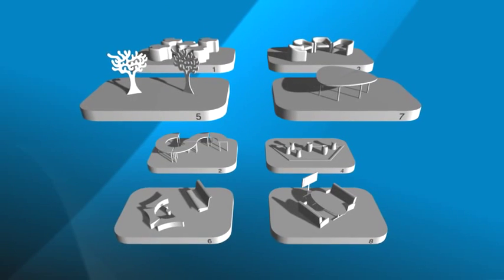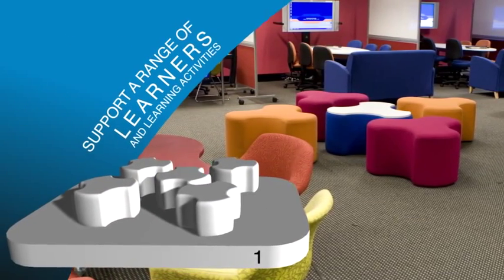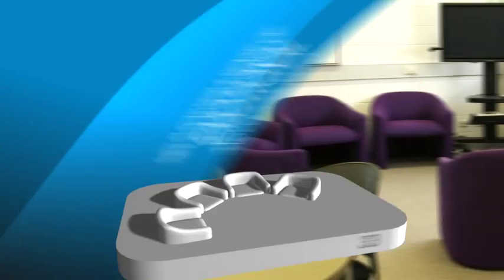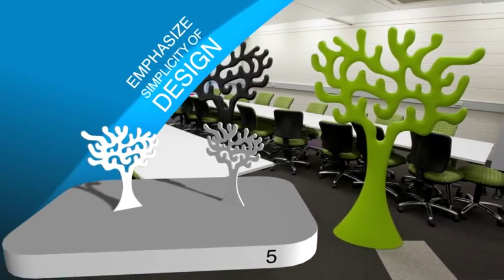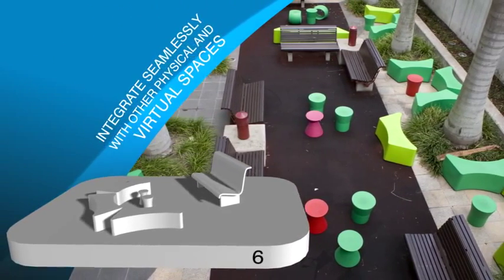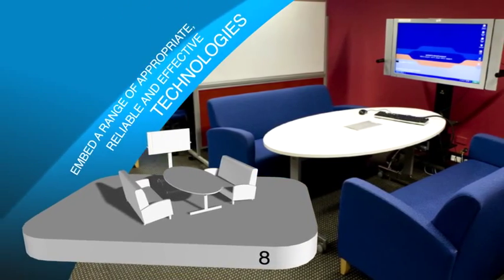Within these elements are eight principles based on our research that we believe make an effective learning space. Our evidence shows that spaces should: support a range of learners and learning activities; provide a quality experience for users; help foster a sense of emotional and cultural safety; enable easy access by everyone; emphasise simplicity of design; integrate seamlessly with other physical and virtual spaces; be fit for purpose now and into the future; and embed a range of appropriate, reliable and effective technologies.